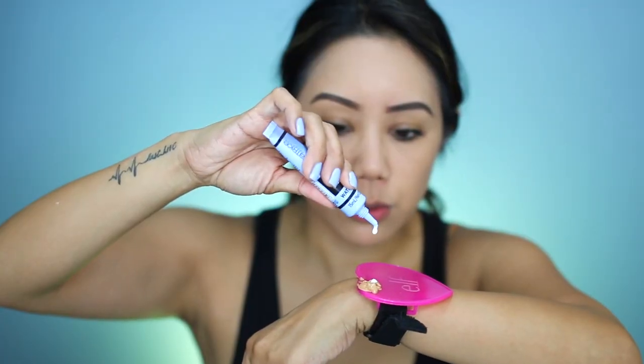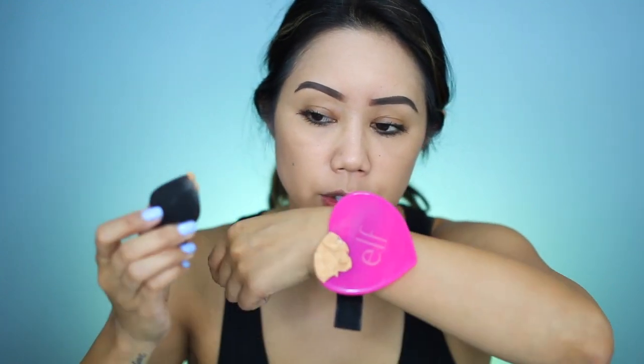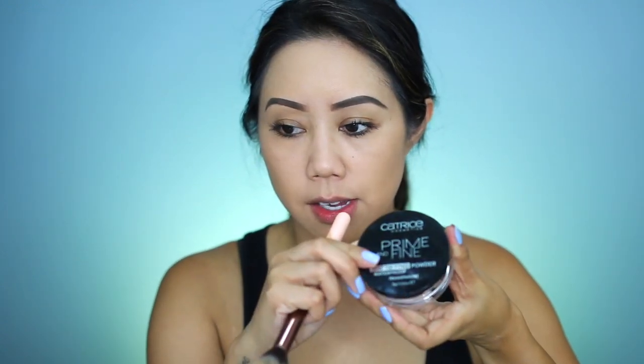I went ahead and searched through my foundations for a darker one — this is a Maybelline Super Stay Better Skin SPF 15, which is a tad bit too dark for me. Adding three drops of the makeup transformer drops to use this as a bronzer and see how it turns out. Setting it again with the Catrice Prime and Fine Waterproof Translucent Powder. You can definitely see there's a little bit of a color difference.